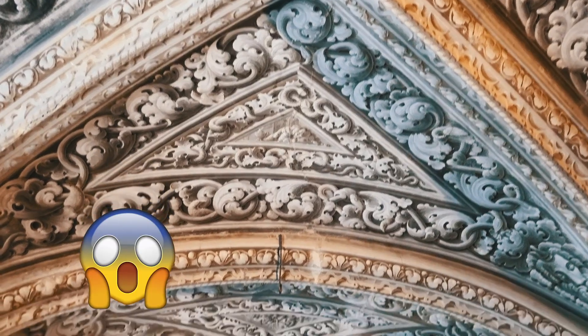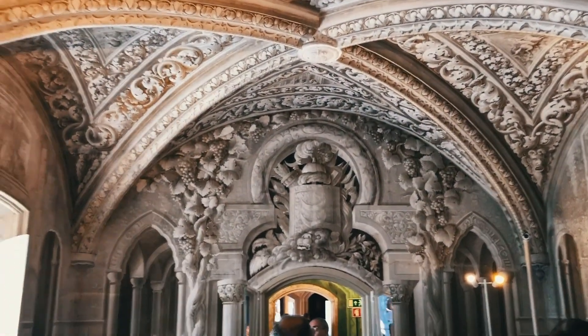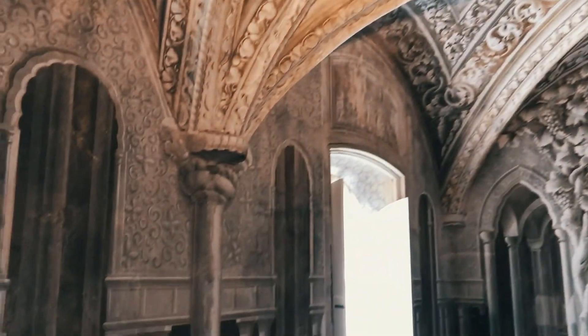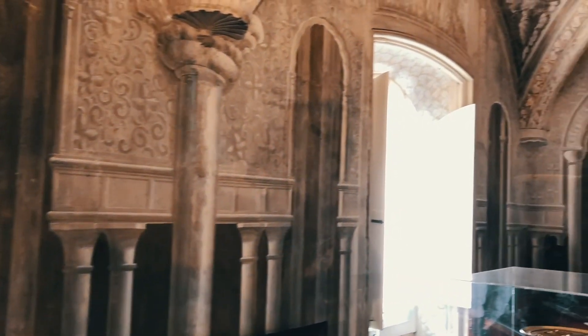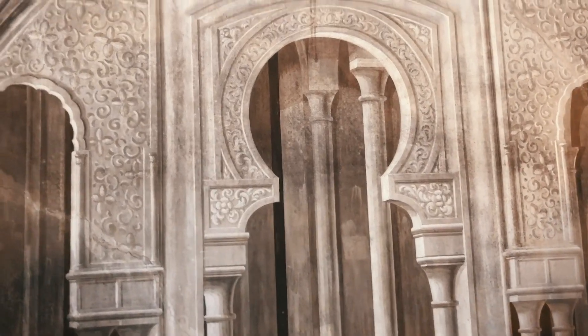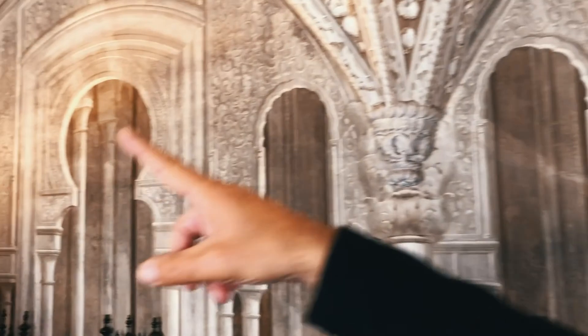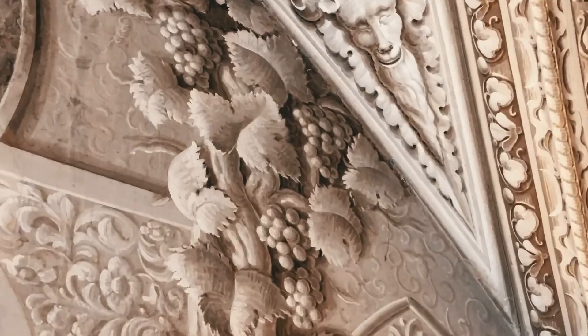That room we just came from was like a 3D effect room — super cool. You can really only see the 3D effect of the paint, the pillars, the grapes, and the shield on video; on photo it's kind of hard to see. Just like every room had a different theme, something to brag about, a different mood, color, and style. Pretty amazing.